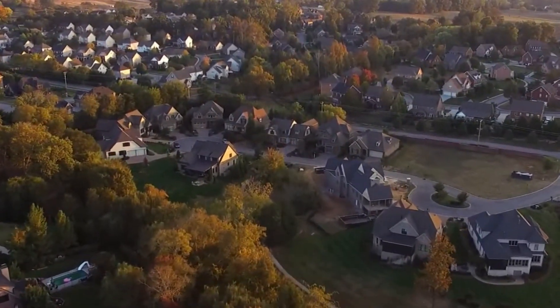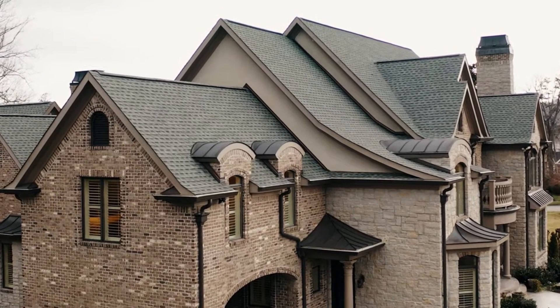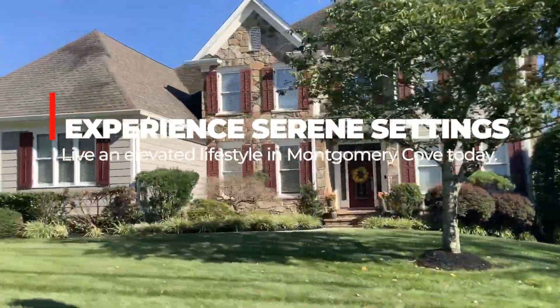It also has lake access, a boat ramp, and beautiful tree-lined sidewalks throughout. It captures the imagination of those who enjoy a picturesque neighborhood. Montgomery Cove offers a serene setting with an elevated Knoxville lifestyle.